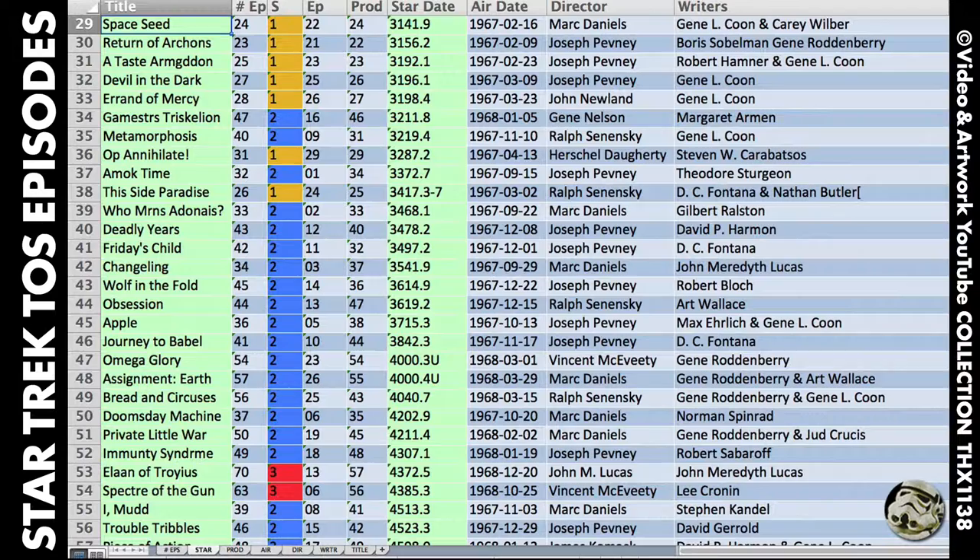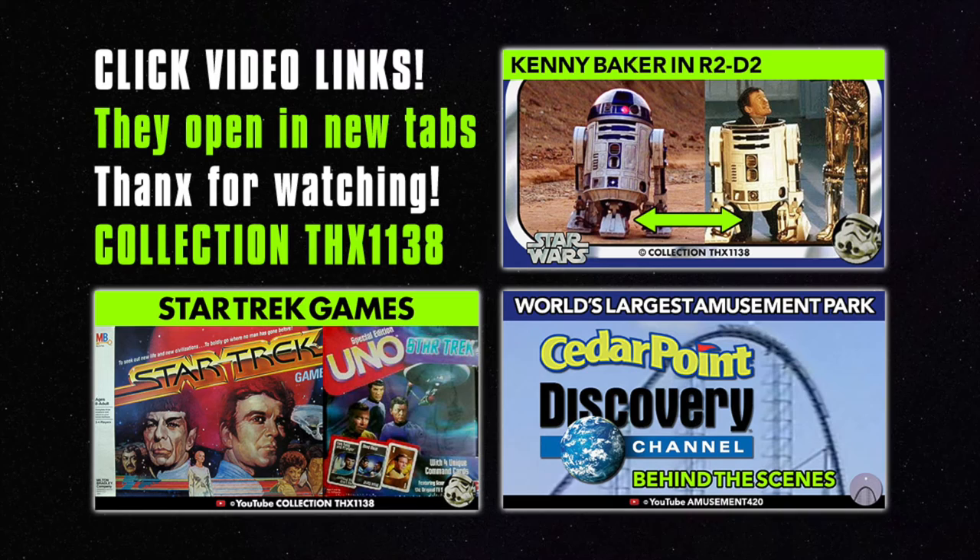Here are some links to other videos on my channel to check out. Even though this is primarily a Star Wars channel, I have a lot of cool collectibles from the 70s and 80s to share to mix it up. Thanks for watching and please subscribe for more. I'll see you next time.